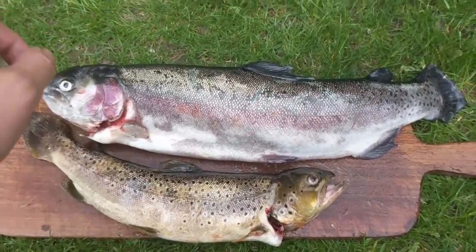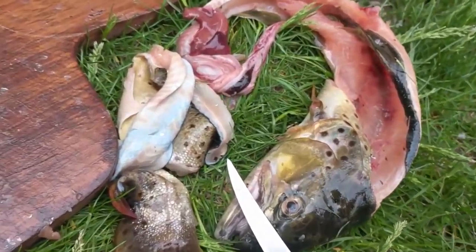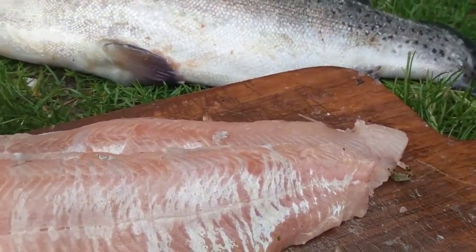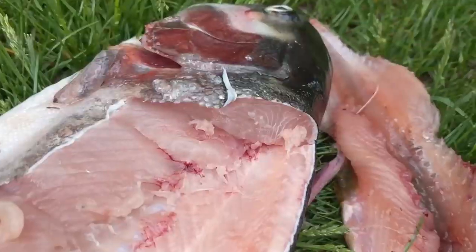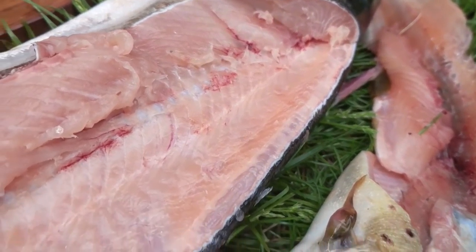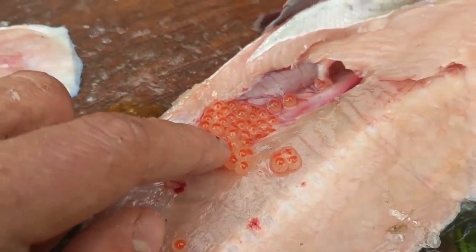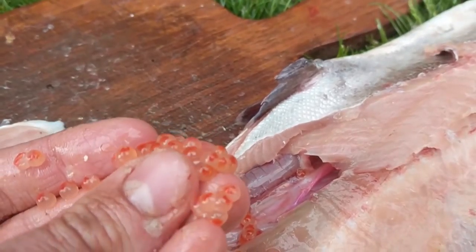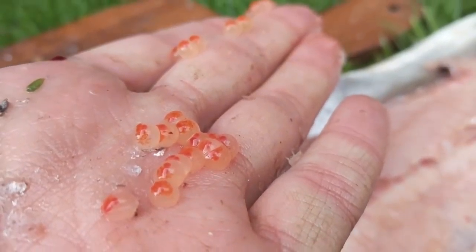I'm going to cut into these and show you guys what the fillets look like. There's the brown — that's the brown meat, it looks all right, not fantastic but pretty good, I'm sure it'll taste just fine. Now for the big rainbow — here's the meat, nothing special, but it's not gross either. It also has some little eggs here which is interesting — they're not like normal steelhead eggs, but kind of cool to see.